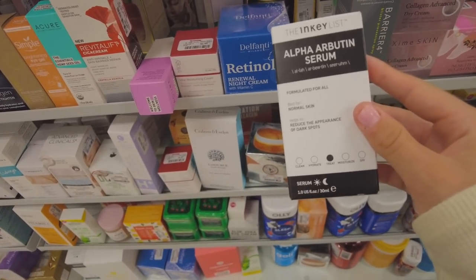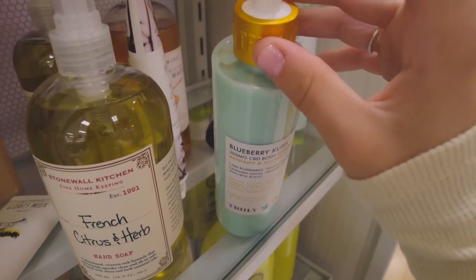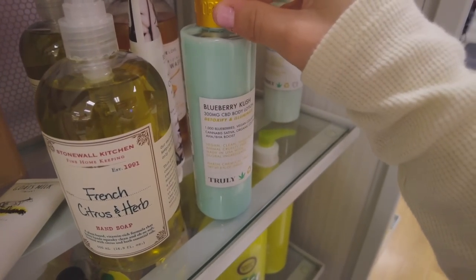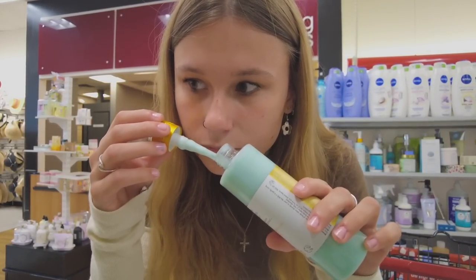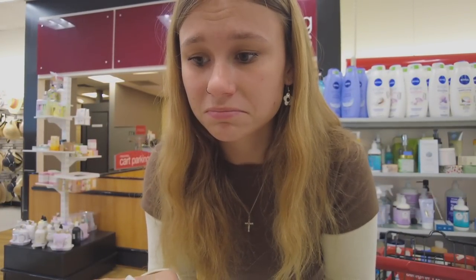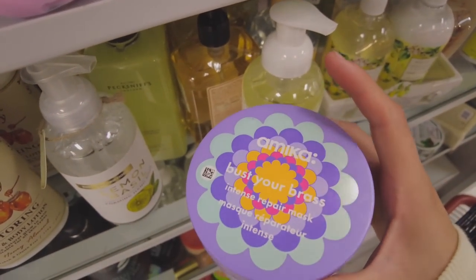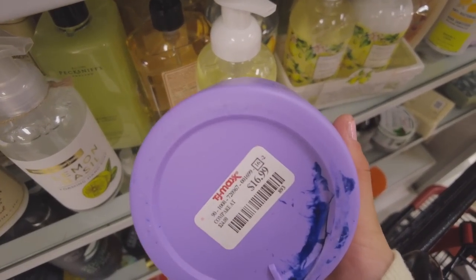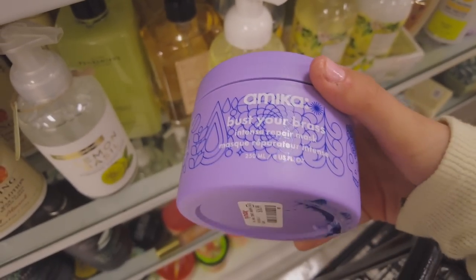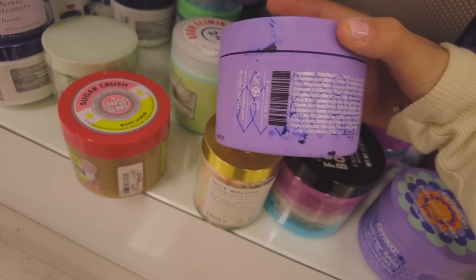They also have the Inky List here — this is the only thing I found from them. Truly Beauty also has a body lotion in here but I don't know where the top is. The Amika repair mask — I think I'm definitely going to get this. Oh wait, there's kind of like ink on it, I don't know why — I think something like exploded on it. It's okay though.